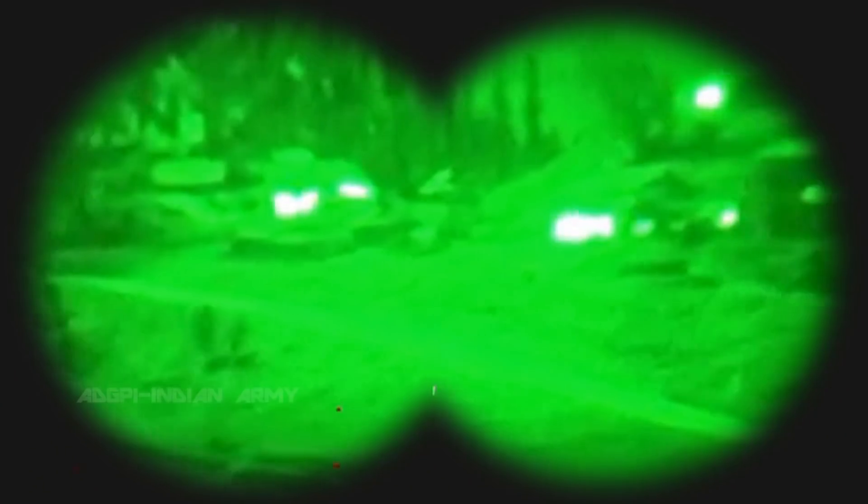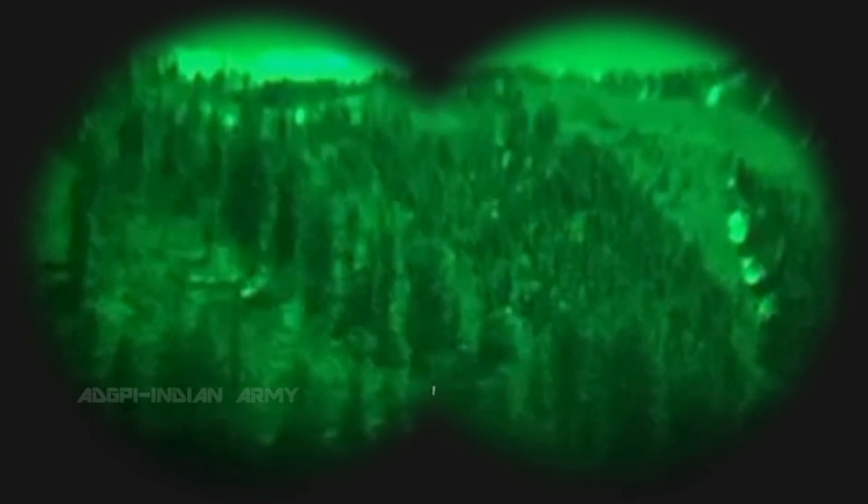The night vision goggles use a technology different to thermal imaging. These devices use image enhancers to boost whatever little natural light there may be. The pilots view a green monochromatic world outside, every detail visible for miles.